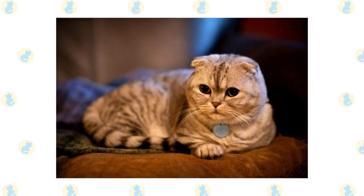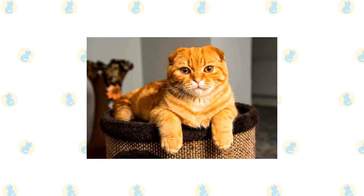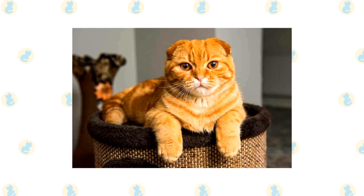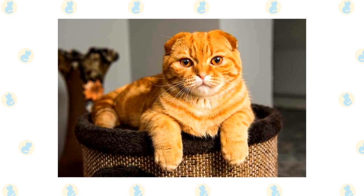These cats are moderately active and quite clever. They enjoy feline sports like agility and puzzle toys, which can help keep them entertained. They are affectionate and attached to their people, so they don't like being left alone for long periods. They do best with someone home with them throughout the day.